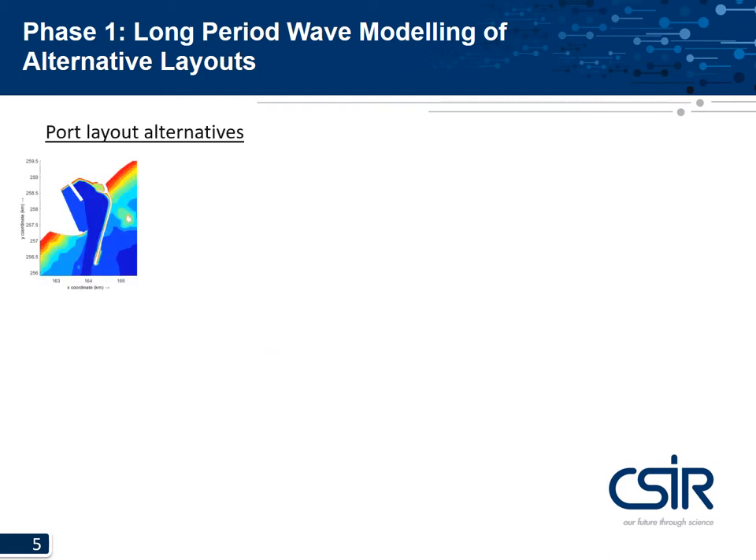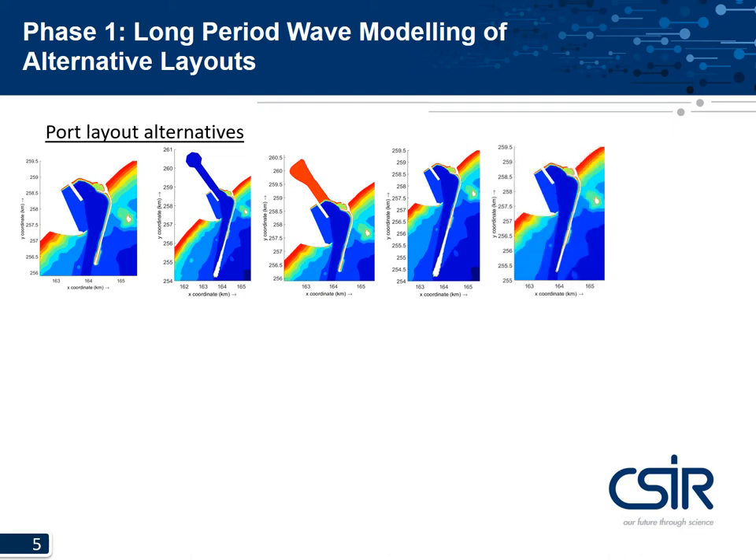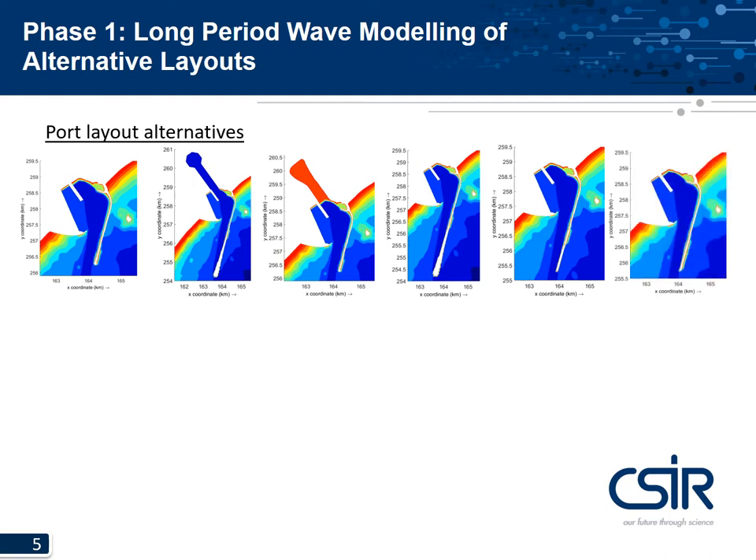Here are a few examples of layout changes that were tested. First, the present layout as the base. Then we tested a fully extended breakwater of 2000 meters and future inland port extension. We looked at opening the salt works behind the port for 1.7 kilometers inland with a depth of 1 meter chart datum — the idea being to provide an escape for long wave energy out of the basin area. We also looked at various extensions of the eastern breakwater: 2000 meters, 1000 meters, and 500 meters.